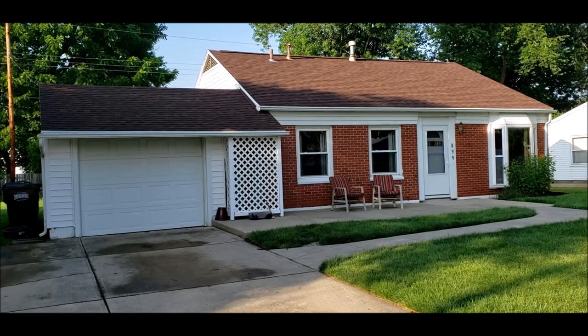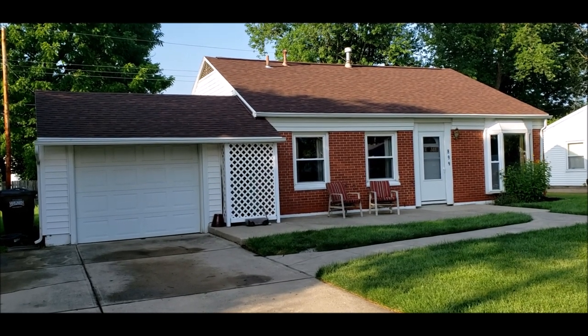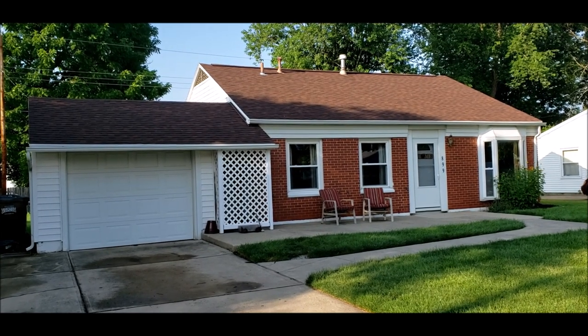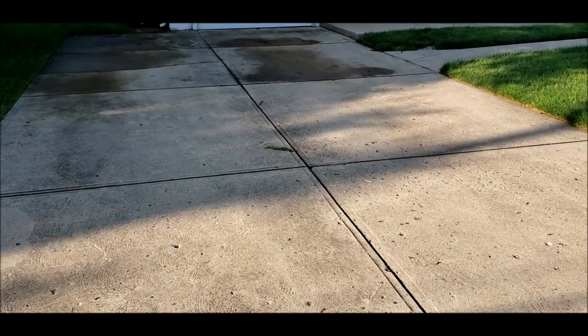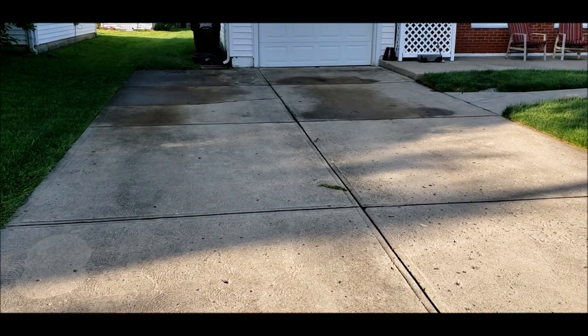Welcome to 899 Dayton Avenue here in Xenia, Ohio. This is a very well-cared-for two-bedroom one-bath ranch-style home. Notice the attached oversized one-car garage and this double-wide driveway — the left side is poured thick enough for RV parking.